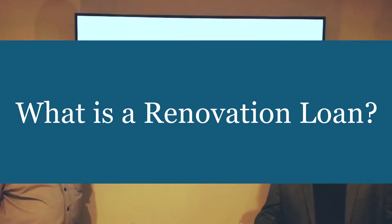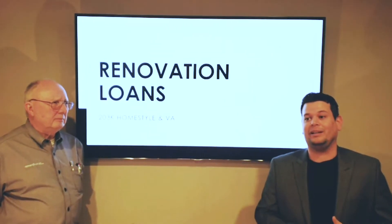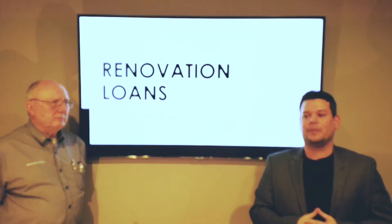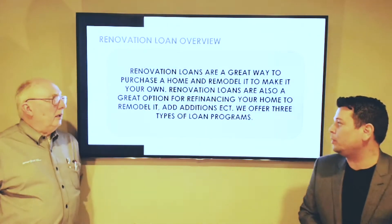We're talking about rehab loans or renovation loans. This is great for homebuyers that are looking at houses that are less than par — a home that needs work. If we're exploring those homes, especially in a low inventory market like we're in right now, this is a way to be able to get into a home and fix it up yourself.